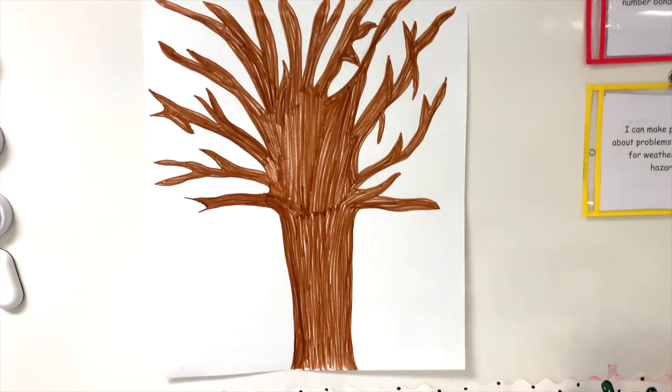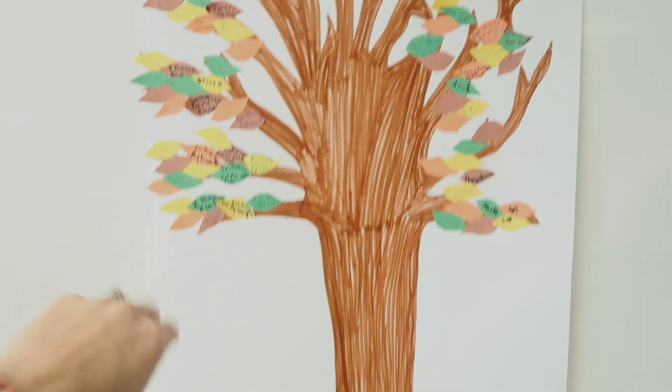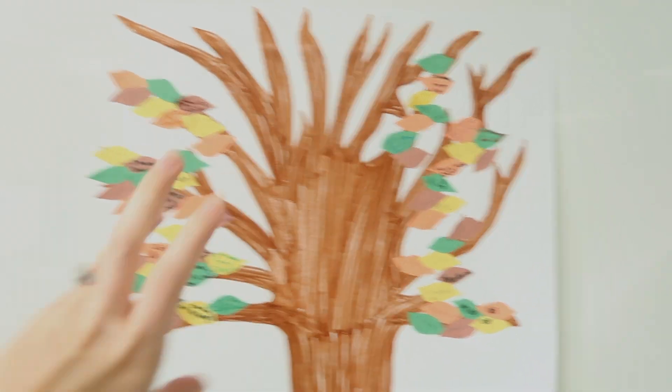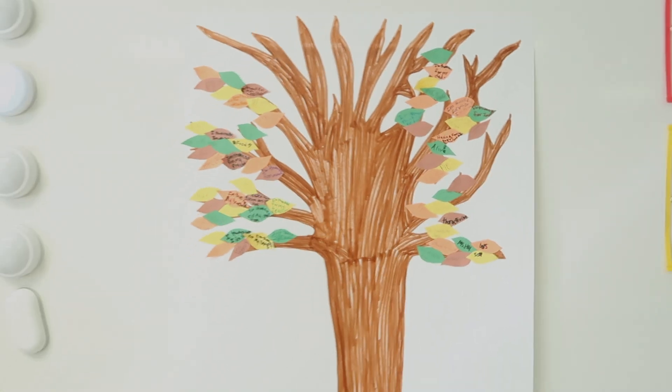My kids are totally going to make fun of me for this. So my kids are at PE right now. This is what we have so far. All my students did a couple and then my other class is going to fill in the rest of the tree.